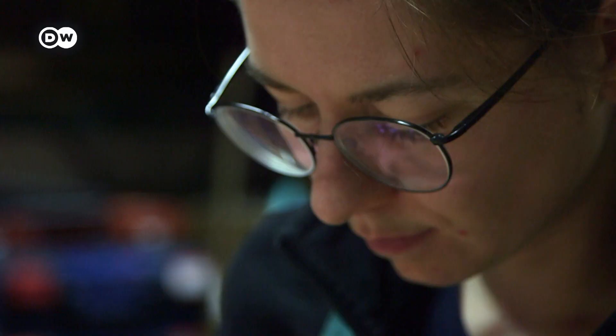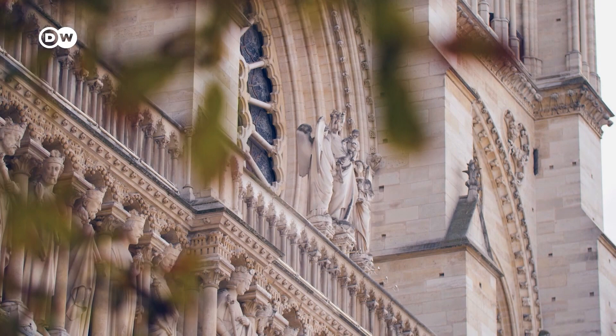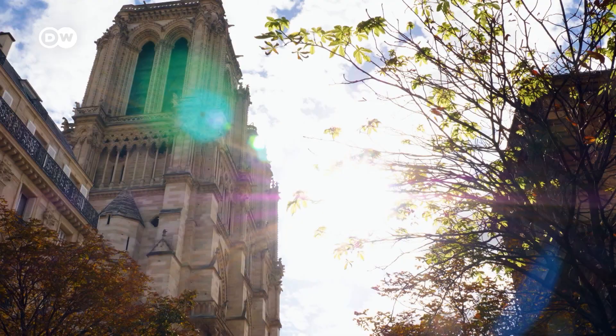In April 2023, the windows are due to head back to Paris. Their installation brings the reopening of the restored Notre Dame one step closer.